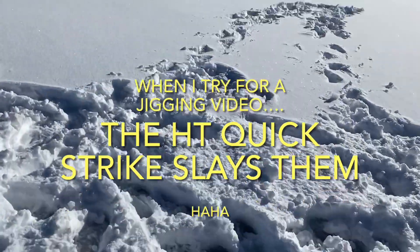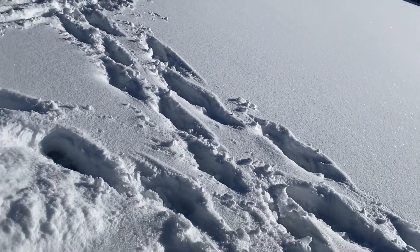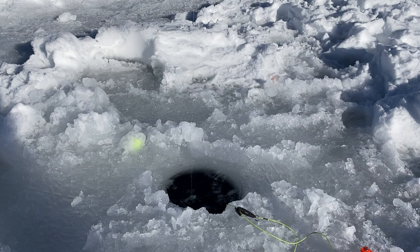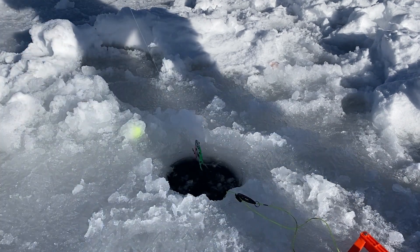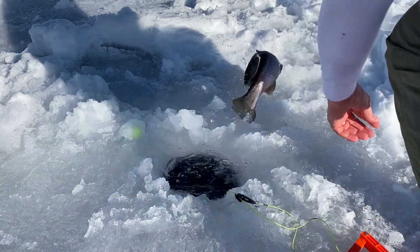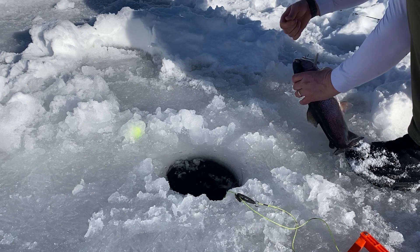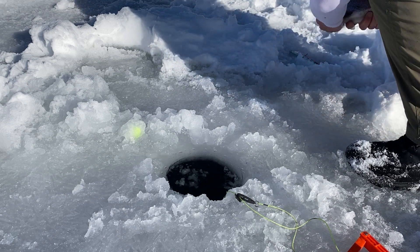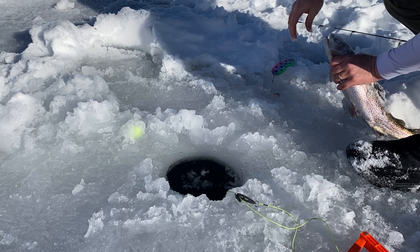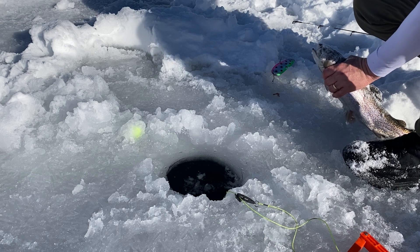Oh, we got one on the Quick Strike. Just triggered — I don't know if you can hear that. Let's see what we got. Hopefully... oh yeah, down there. It's a nice fish. So we're fishing this rig right under the surface, and like always, that hook is right in the lip. If you haven't watched my videos on the HT Quick Strike, I recommend watching them.